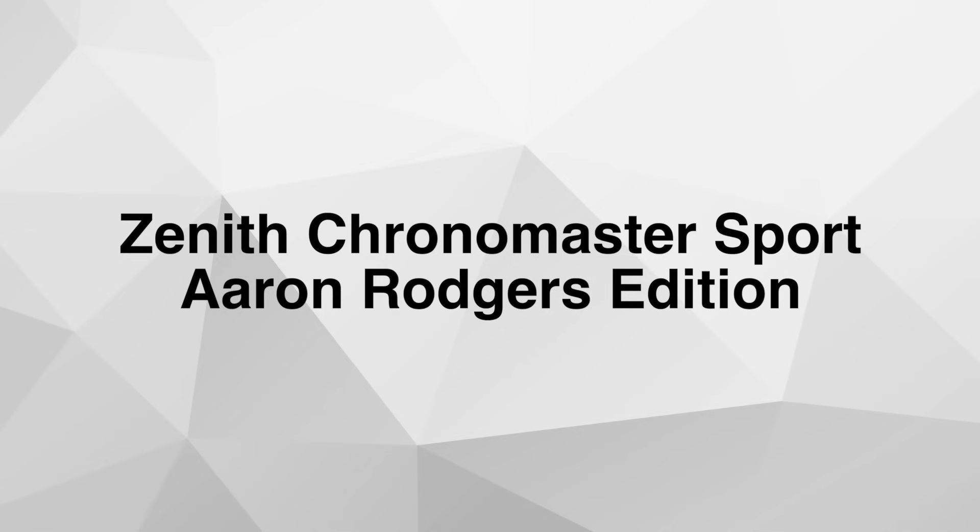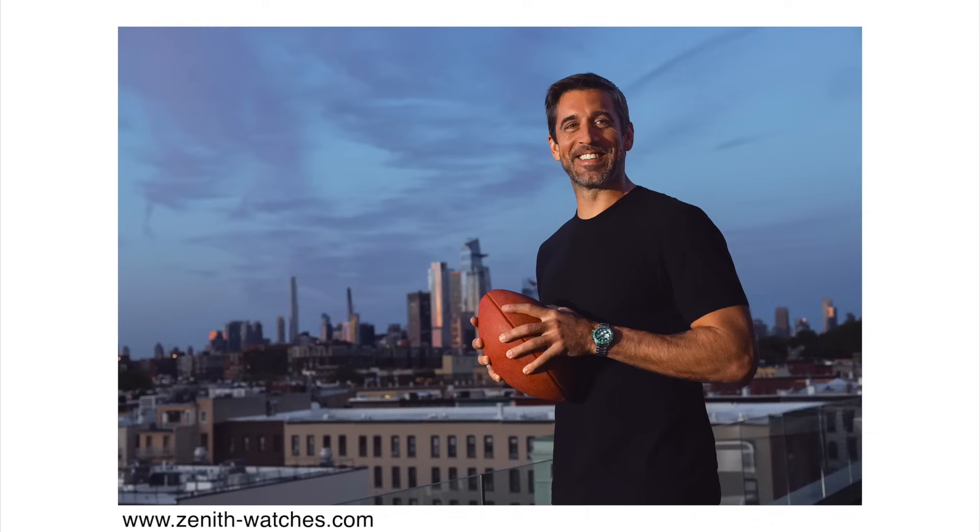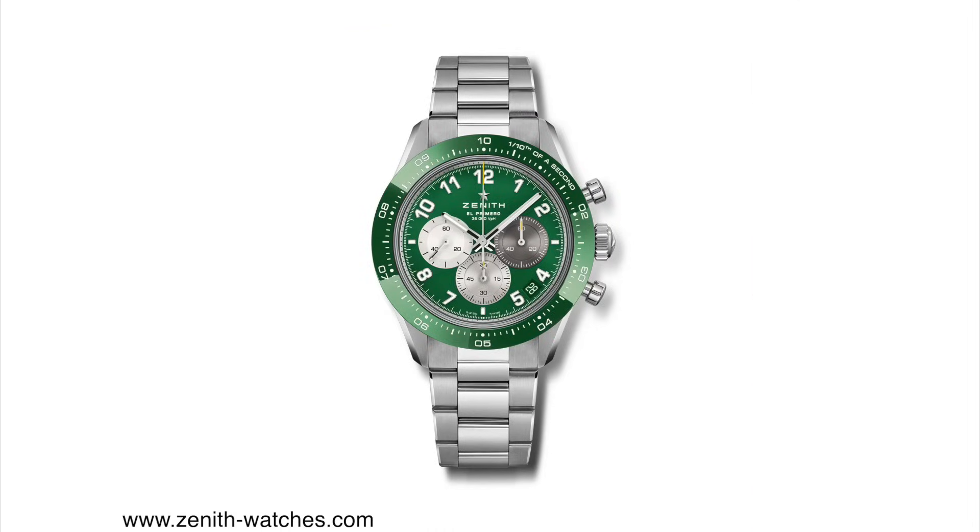Zenith Chronomaster Sport Aaron Rodgers Edition. Aaron Rodgers is an NFL quarterback and he's been an ambassador of Zenith watches since 2021, so for the last two to three years. Most of his career he played for the Green Bay Packers, which have a green and gold color scheme. Not surprisingly, this new Zenith comes with the same color variation, and I think this green looks great on the watch. It comes with a ceramic green bezel and a green dial to match.